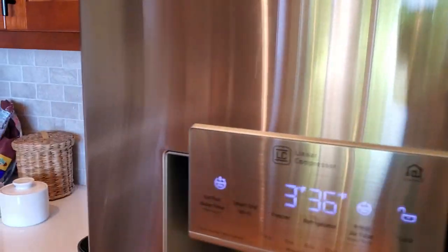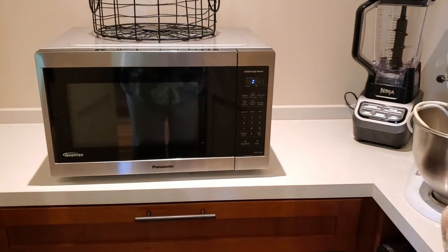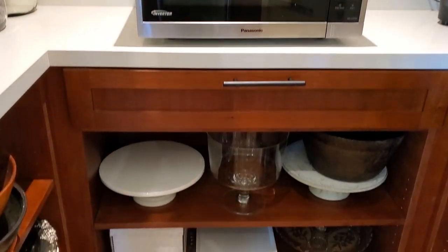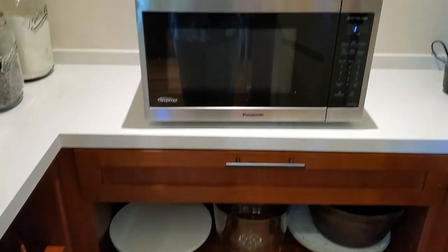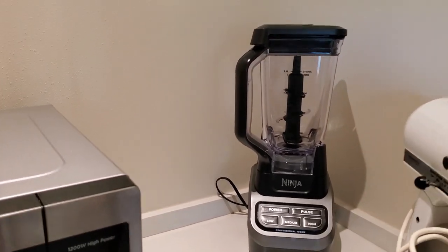We have an LG refrigerator and I like that you have the ability to see right through it to what's inside — that's going to save a lot of time. Water dispenser and freezer drawer down below. We've got a little butler's pantry right here. I like how they have this set up with a countertop, drawer, nice shelving, and they have the microwave and a few other appliances in here — it declutters the kitchen. Something I like a lot.